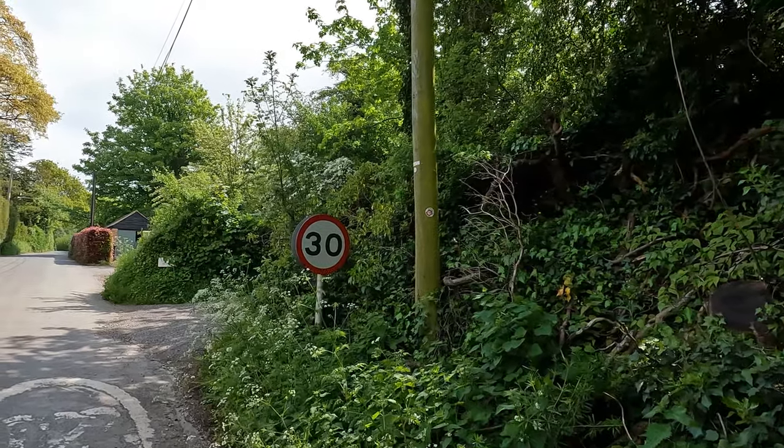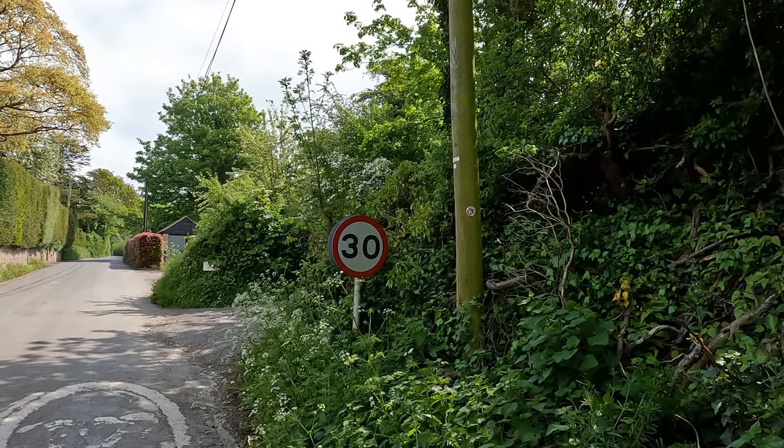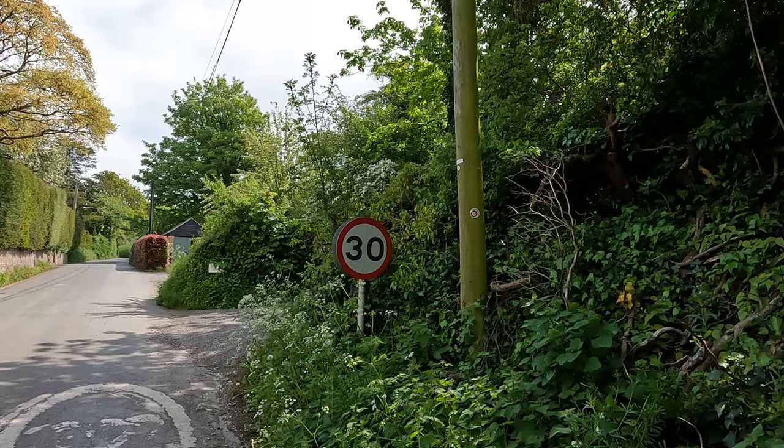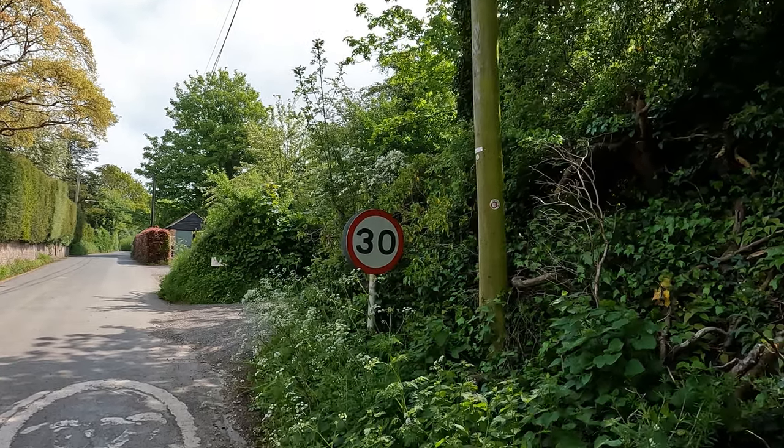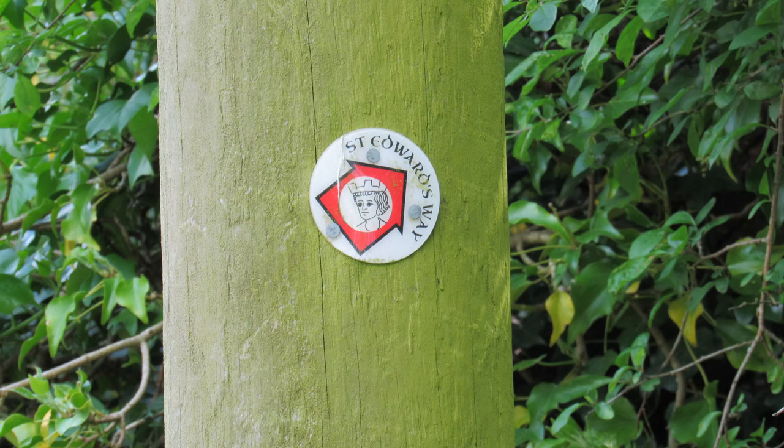A little update on the route in case you're doing this walk after watching the video. We're just coming out of the village heading in a northeasterly direction. You need to look out for a footpath — the only sign is a little waymarker on the telegraph pole there, and this is where we head right.